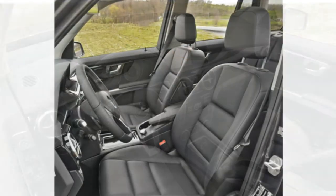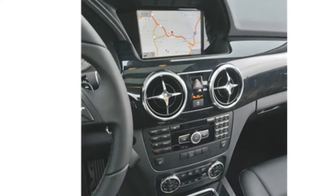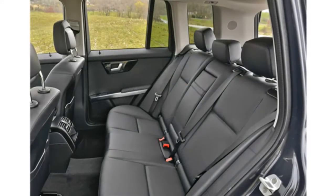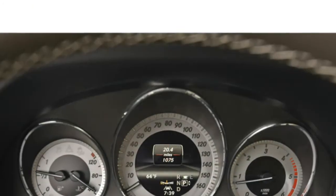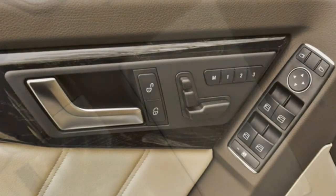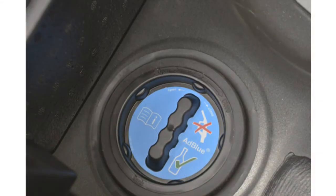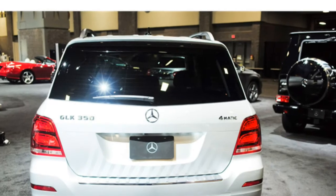A few critics also complain that the GLK Class front seats aren't as comfortable as competitors. Standard features include a 6-speaker stereo, dual-zone automatic climate control, Bluetooth, and a 5.8-inch display screen. Optional features include the Mercedes-Benz Command infotainment system with navigation and a 7-inch display, a Harman Kardon stereo system, satellite radio, a panoramic sunroof, a rear-view camera, parallel parking assist, and blind spot monitoring. Reviewers appreciate the Command system's crisp display and that stereo, navigation, and phone settings can be adjusted with steering wheel controls and dashboard buttons.